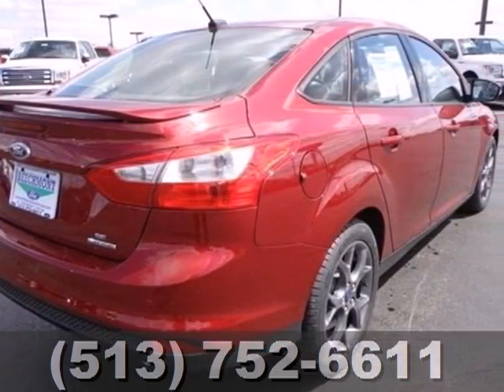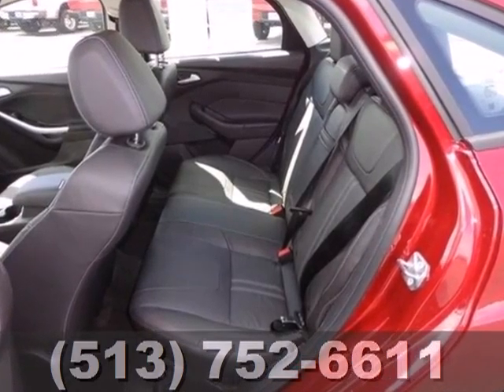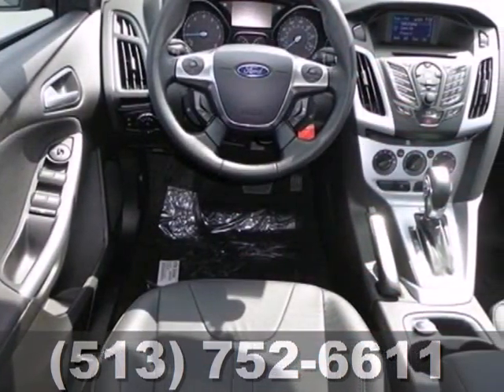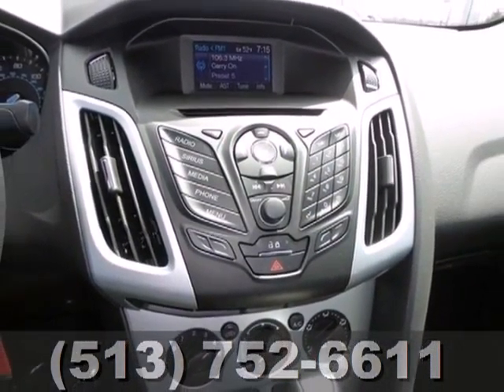From the impeccable fuel economy at up to 40 mpg on the highway to the interior comforts — the tilt and telescoping steering wheel is sensitive to your touch and the CD player and MP3 input are always within reach.